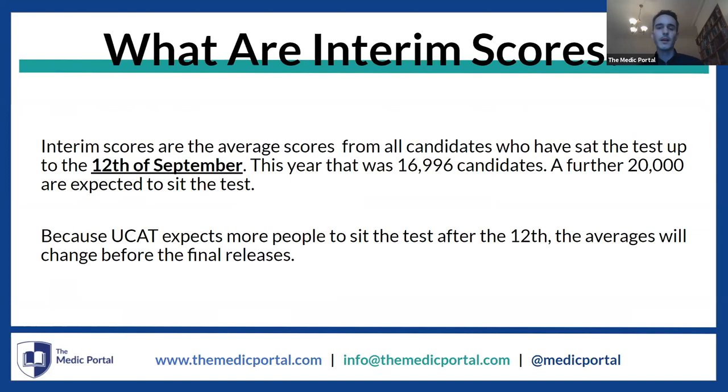We're going to kick off by looking at interim scores. Interim scores are released by UCAT when about half the students who would sit the UCAT each year have done so. This is the average scores for all the different elements — verbal reasoning, decision making, and so on — as well as the average scores overall. Of the students who sat the test up to the 12th of September, we have their average scores across the board. This is really useful information because you'll be able to see how you compare to other candidates this year.